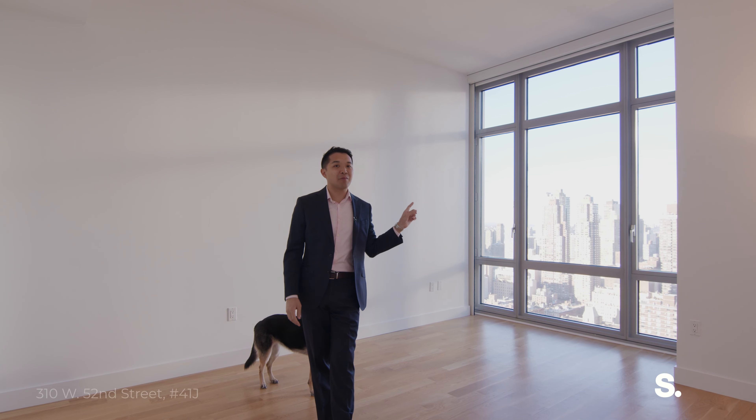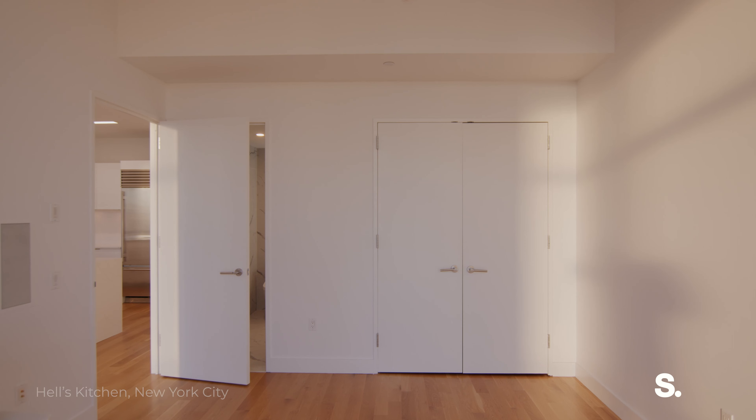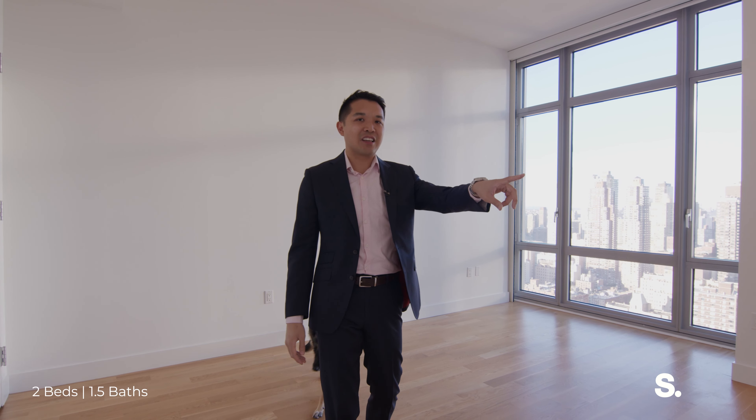We're entering the gigantic primary bedroom with those same great views north — Central Park, water views, GW Bridge — ample closet space, brand-new en-suite bathroom, and this whole apartment has been wired for a Sonos speaker setup, so speakers in every single room.